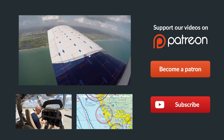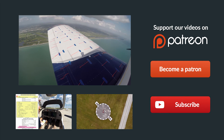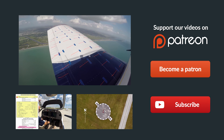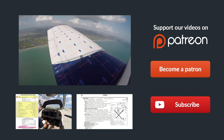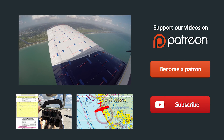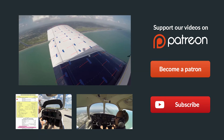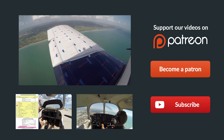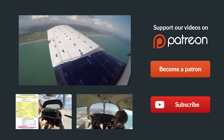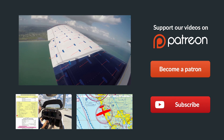Thanks so much for watching, and thank you for sharing us on Facebook, Twitter, and all the other social media sites. If you have any questions about the video, just leave them in the comments below and we'll get back to you as soon as possible. Be sure to give us a thumbs up, and you can subscribe to keep up with all our latest episodes. Check out some of these other helpful videos, and remember — if you can't fly every day, then fly8mikealpha.com. We'll see you all next time.